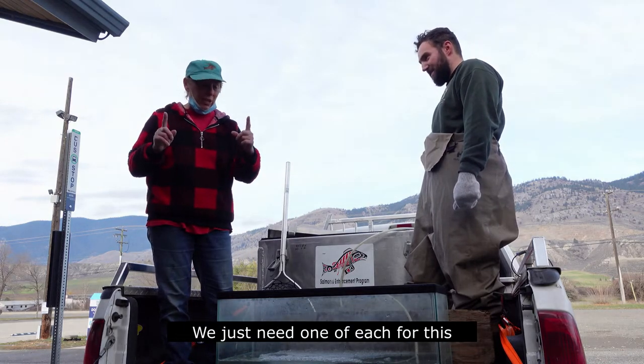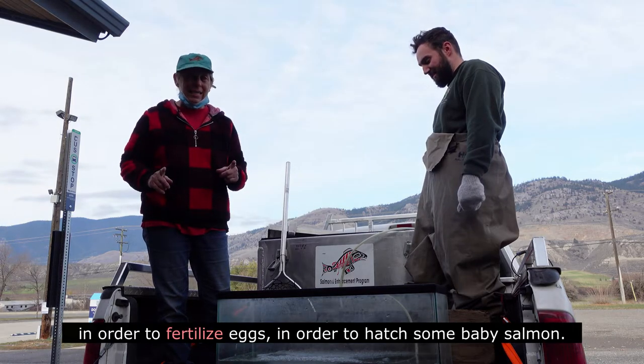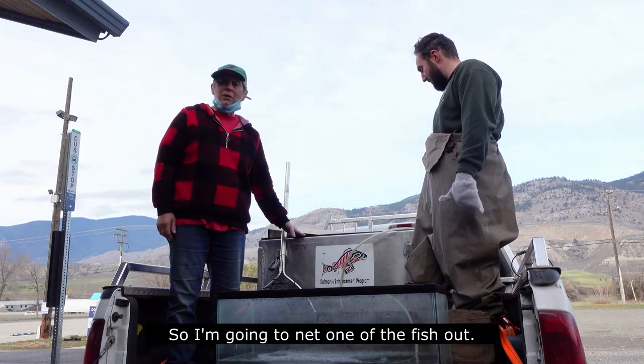We just need one of each in order to fertilize eggs and hatch some baby salmon. So I'm going to net one of the fish out.